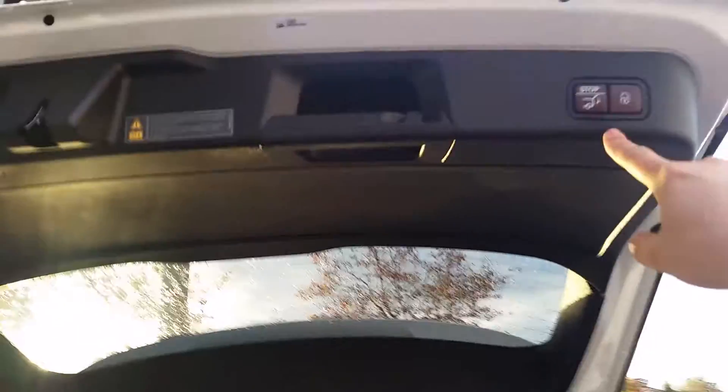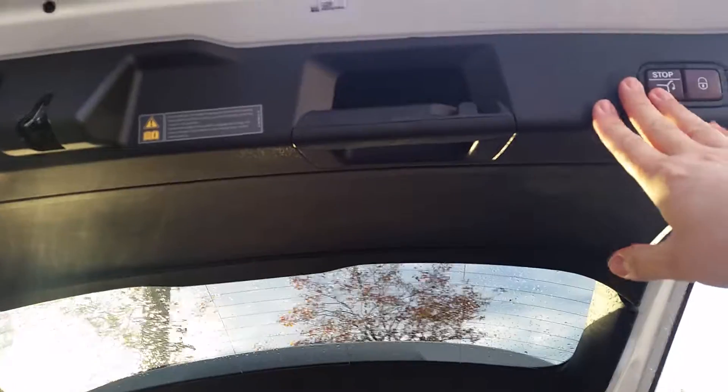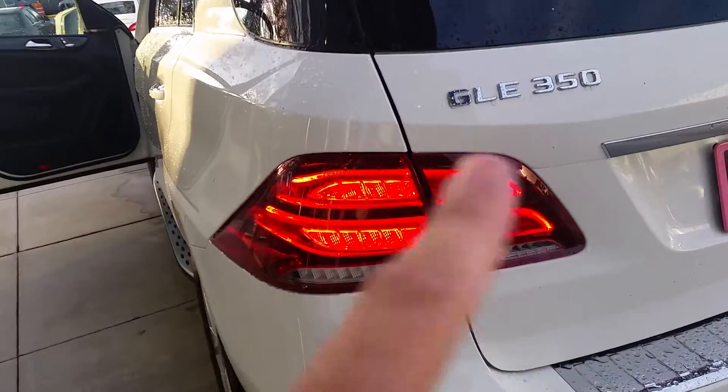Seats fold down with a 60-40 split. This is programmable, by the way. I'm not super tall — I'm like 5'8" — and I can reach it just fine. But if someone were shorter than me, they might have a little bit of trouble. So you can program that to stop lower. Beautiful taillights — look at that.